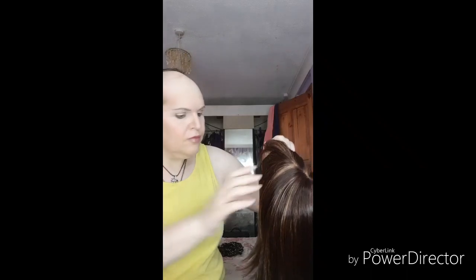I use a wig brush and just give it a nice brush out. If you look closely, I've got clips in mine — clips all the way round — so people can't take your wig off.